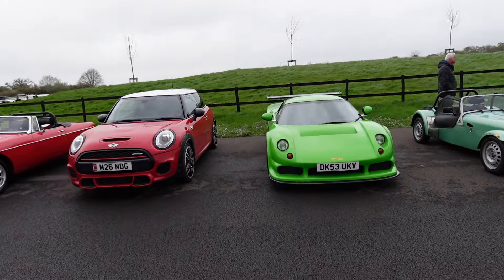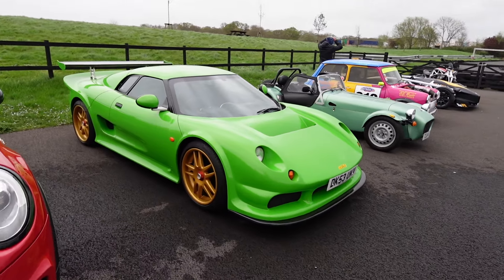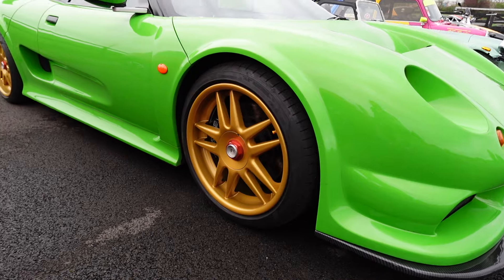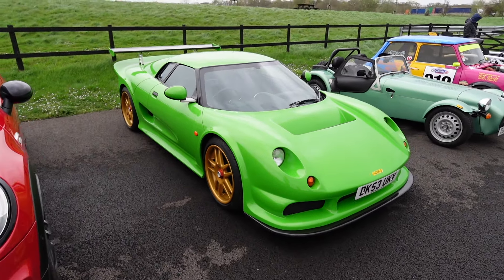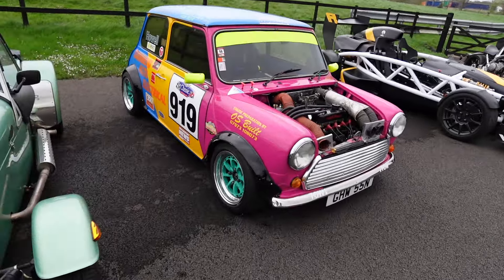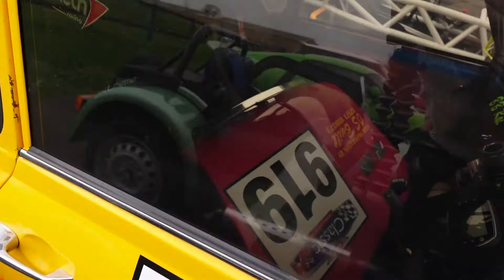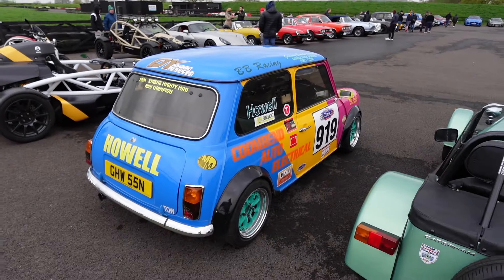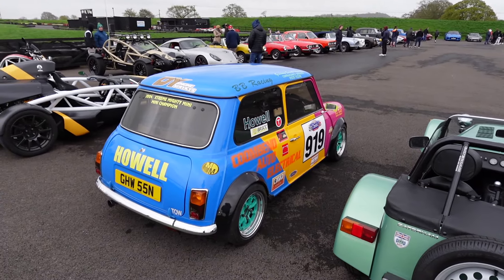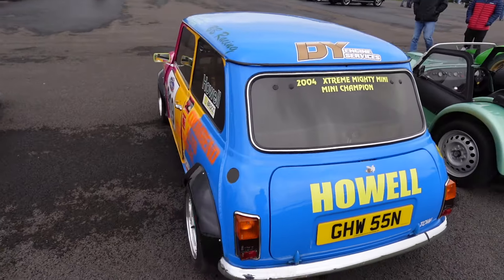Check out the colour combination on this Noble M12 - really bright green with the gold wheels and the red centre caps. That's a really brave spec but it looks really cool. This little Mini looks like it'd be a great fun car to drive - the bonnet's in the front, that would be a hoot. Sometimes you don't need ridiculous horsepower, you just need a light little car like that.